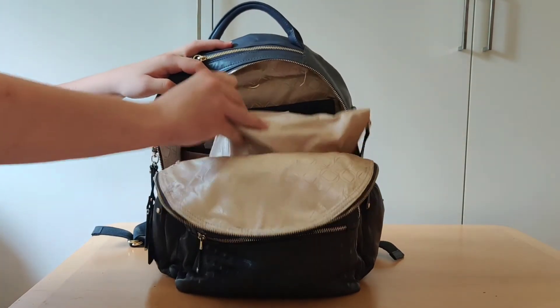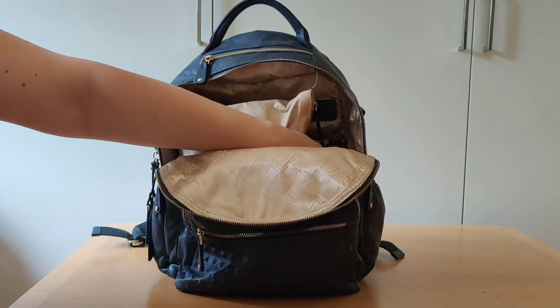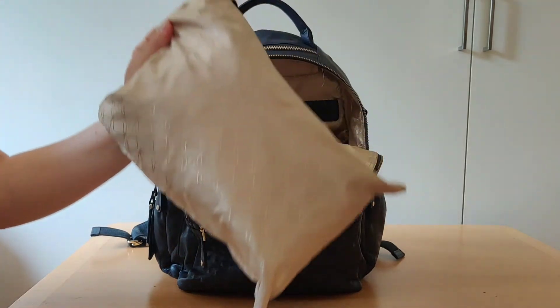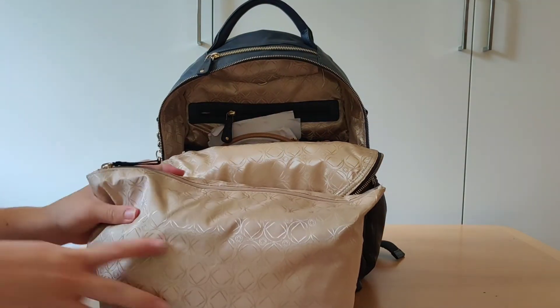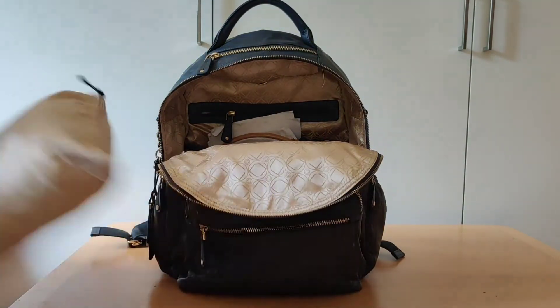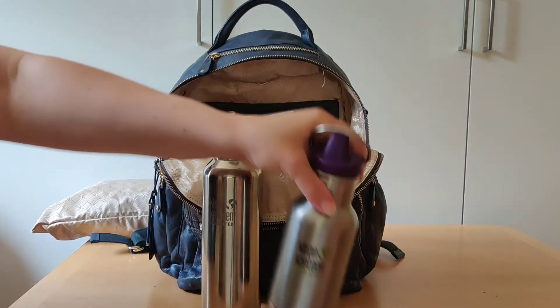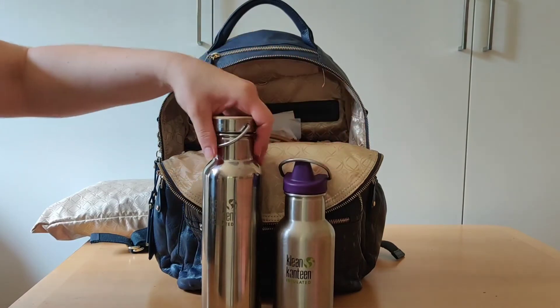In the main part there were my Clean Canteen water bottles — mine is a 20 oz and the kids' are 16 oz. Let me put them next to each other so you can see the size difference.